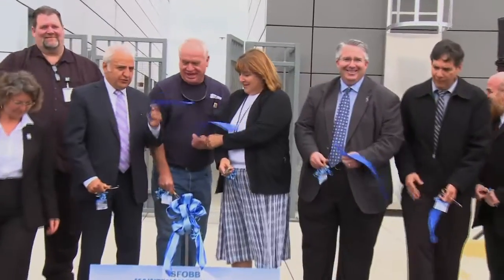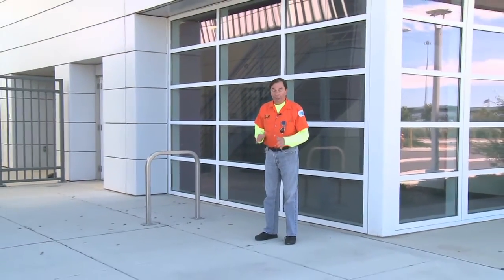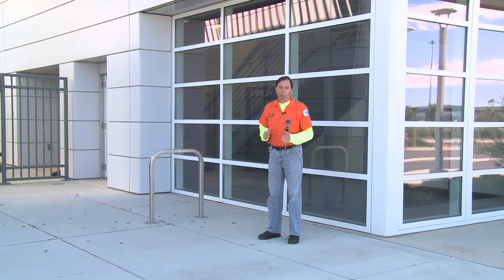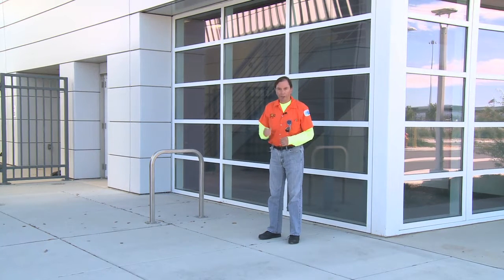This is the new maintenance complex for the Bay Bridge. It houses the dedicated men and women who keep all of our bridges in top operating condition. Chances are you've never seen a building quite like this one. It is everything a modern building should be. Let's take a look inside.